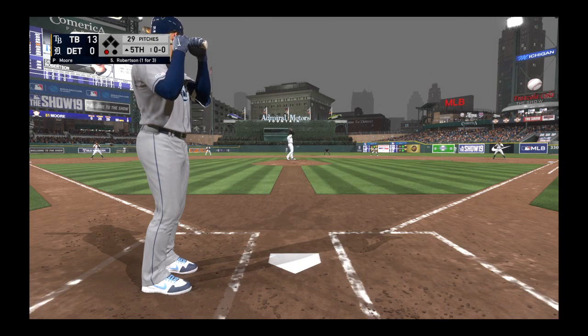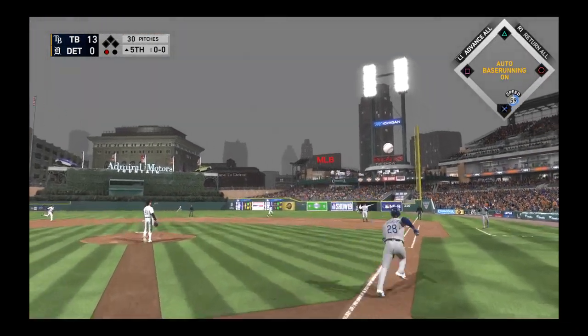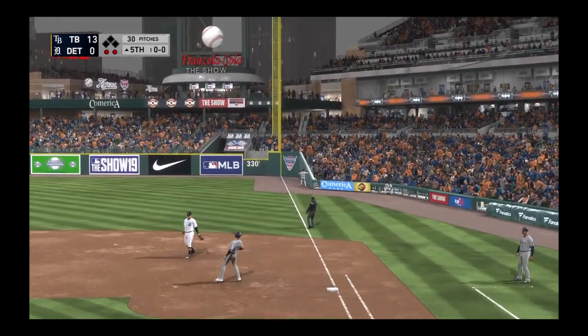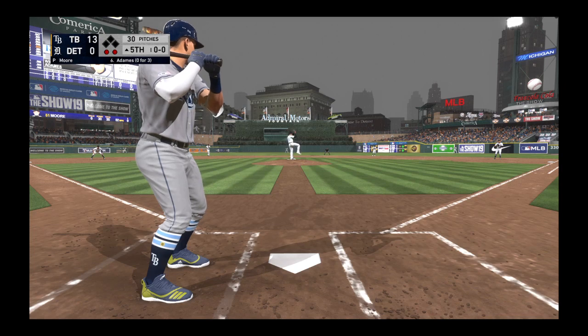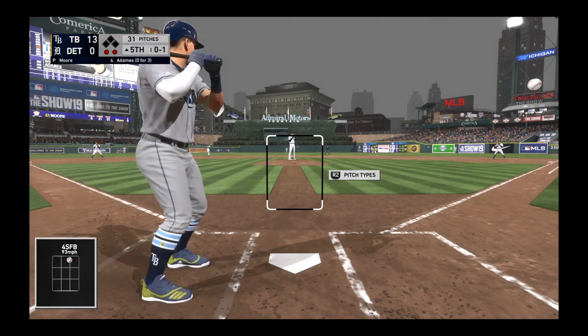Down to the box now, Daniel Robertson — he lifts it in the air to right field, Castellanos sprinting after it, he's got it, a nice play there, two away. Now batting shortstop at the plate, Willie Adamas — he lined out in his last trip, looking for better fortunes here. He'll take strike one on the fastball registering at 93.